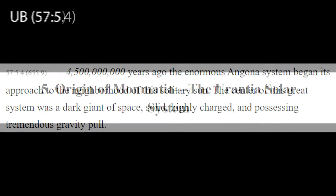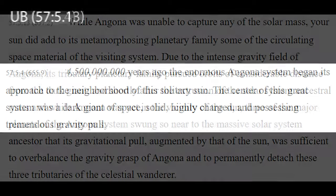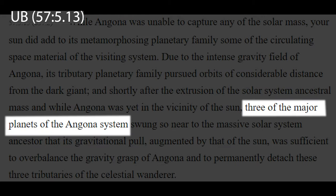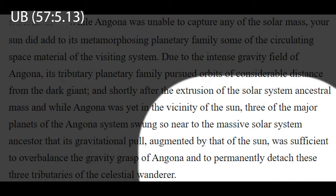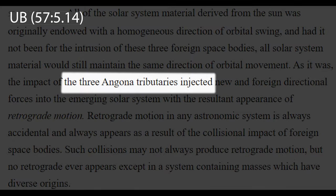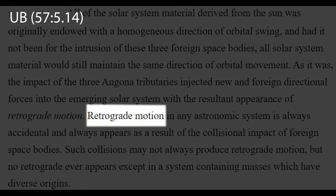Paper 57, Section 5 explains how our solar system formation was affected by the passing Angona system. Three of the major planets were permanently detached from Angona, and these three tributaries injected retrograde motion into our system.